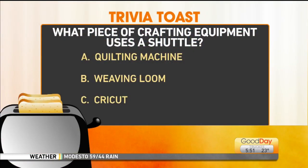Here's your next slice of toast. What piece of quilting equipment uses a shuttle? It's called a shuttle. Is that a quilting machine, a weaving loom, or a cricket? It's not a cricket. I'll say a loom. Okay, Tina says a loom. The current answer is B. And I learned that from an Angelina Jolie movie.